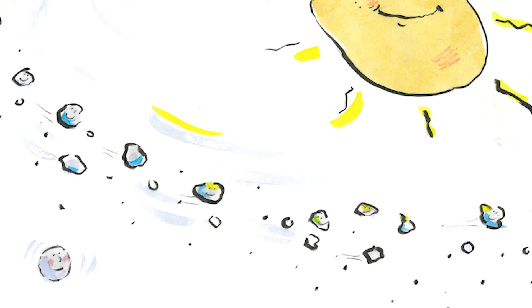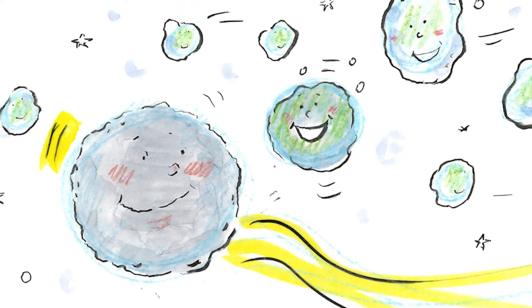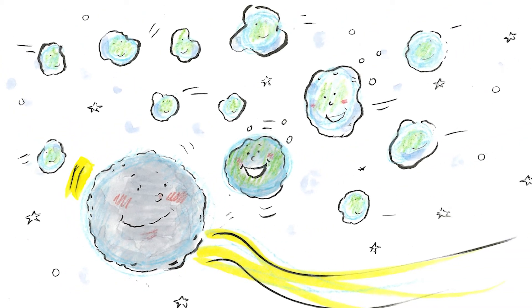Next she came to the asteroid belt. She wanted to say hello to Ceres who lived here. Ceres was a dwarf planet like Pluto. She saw Ceres and called hello. Hello, are you here for the race? asked Ceres. No, just passing through. I'm off to see the sun, answered Temple Tuttle. Oh well, we always have fun racing around the asteroid belt. Can you stay for a bit? said Ceres. There were a whole group of asteroids in the asteroid belt whirling around.